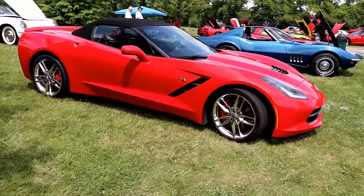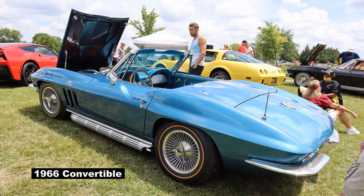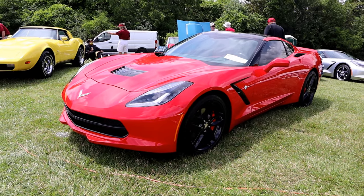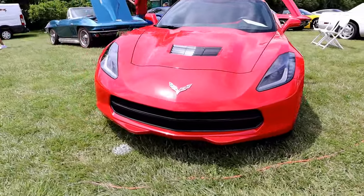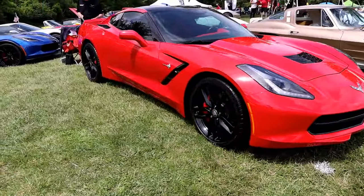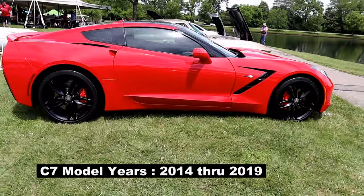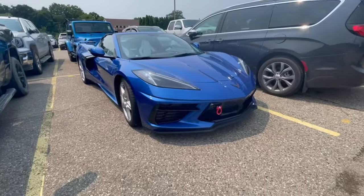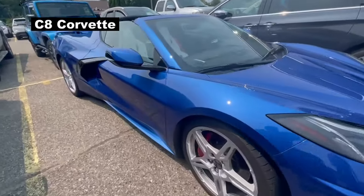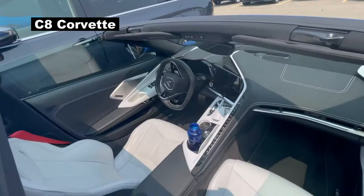The 7th generation Corvette also saw a return to the name Stingray. The Stingray name had been used for the C2 or 2nd generation Corvette built from 1963 through 1967. The C7 was available in both a coupe and convertible right from the start, and you could get either a manual transmission or an optional automatic with each. The 7th generation had a 6-year run from 2014 through 2019. In 2020, Chevy introduced the world to the first mid-engine Corvette, the C8 — but that's a story for another video.